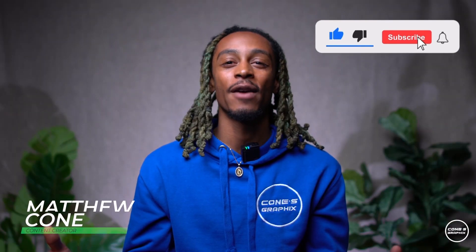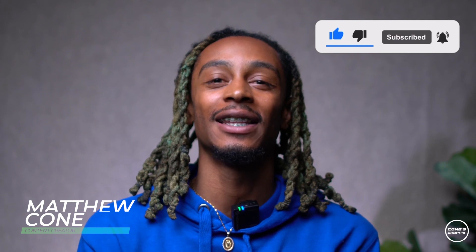Alright guys, welcome back to my YouTube channel. My name is Matthew Cohen, owner of Cohn's Graphics. Thank you for tuning in to the last episode of the season — yes, this is the last episode of the season.